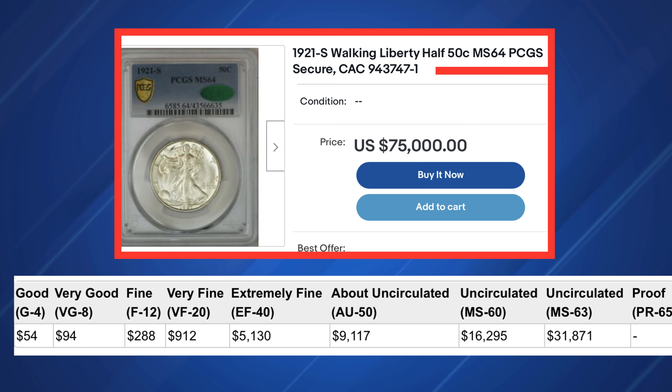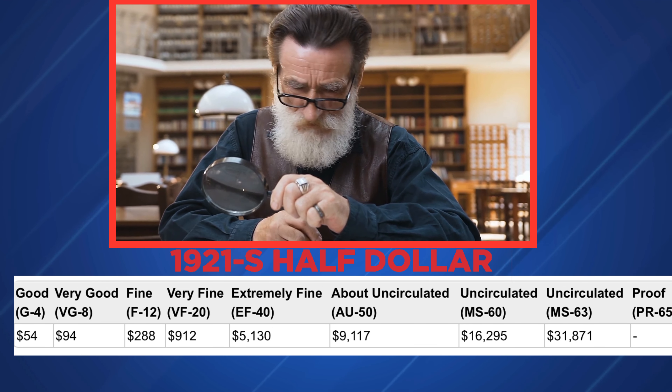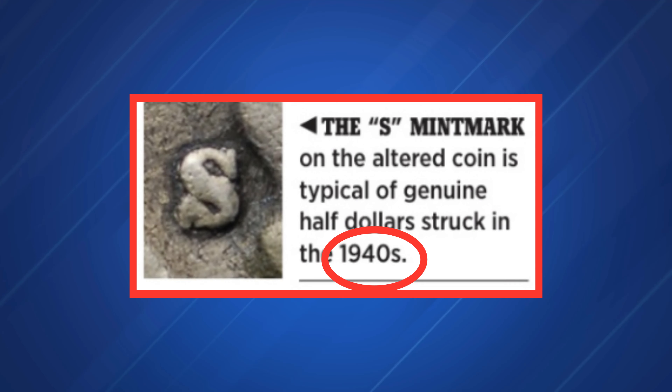NGC authenticators regularly see counterfeit and altered 1921-S half dollars. Altered examples with added mint marks are virtually non-existent; more common are specimens with altered dates, which often feature the wrong mint mark style.